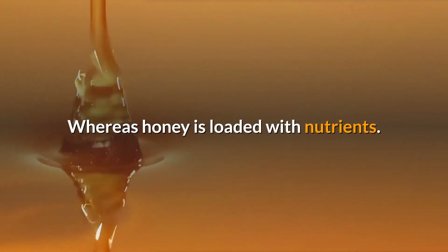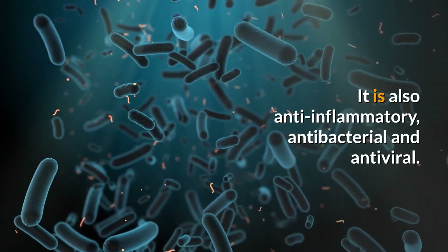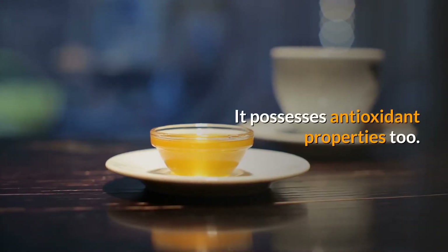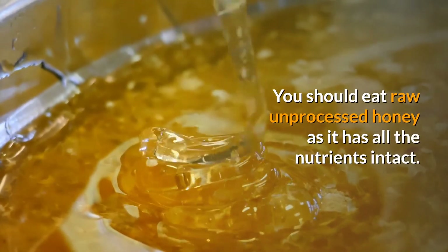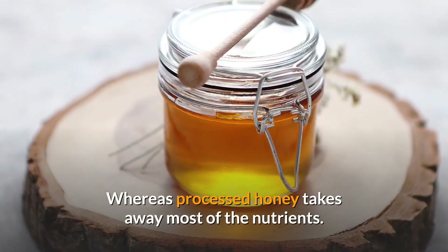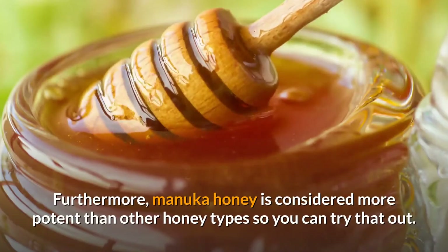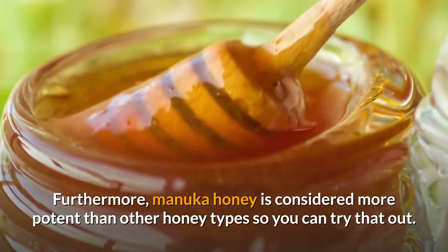For that, honey can be a better option than refined sugar, which has no nutritional value. Whereas honey is loaded with nutrients. It is also anti-inflammatory, antibacterial and antiviral, and it possesses antioxidant properties too. You should eat raw unprocessed honey as it has all the nutrients intact, whereas processed honey takes away most of the nutrients. Furthermore, manuka honey is considered more potent than other honey types, so you can try that out.